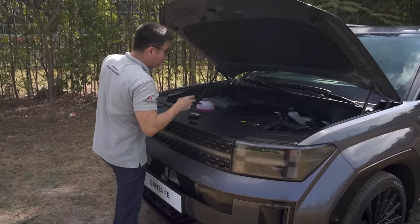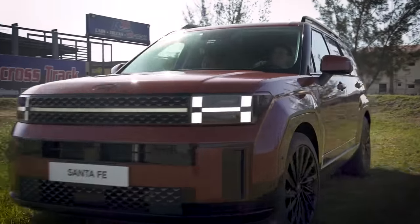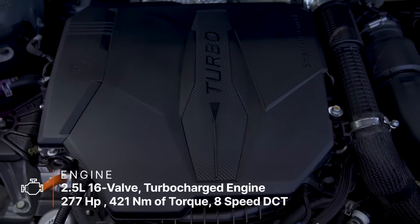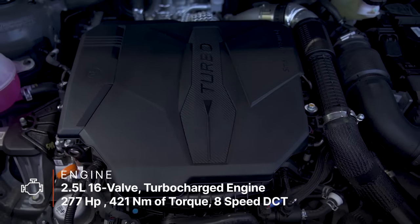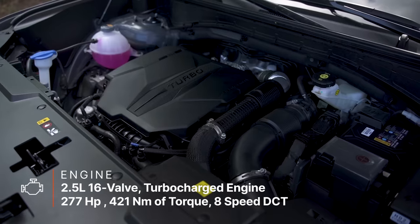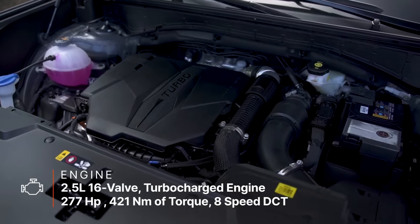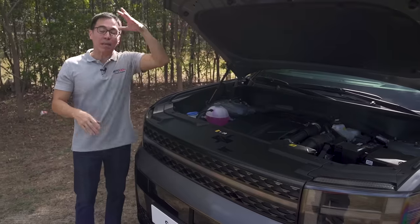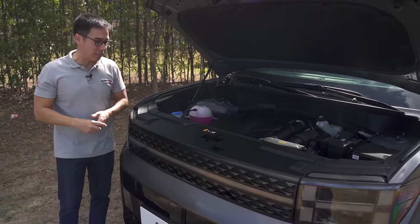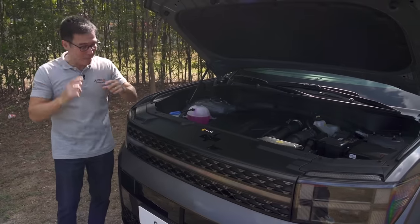All new Santa Fes carry a 2.5-liter gasoline-powered engine, but here in the Calligraphy you have a turbocharged 2.5-liter which produces 277 horses and 421 Newton meters of torque, mated to an 8-speed DCT with an all-wheel drive system. The mid and lower variants carry the naturally aspirated 2.5-liter with an 8-speed automatic transmission.